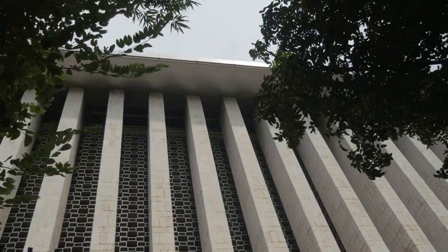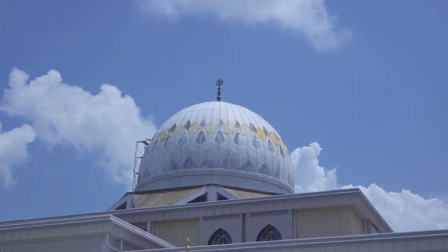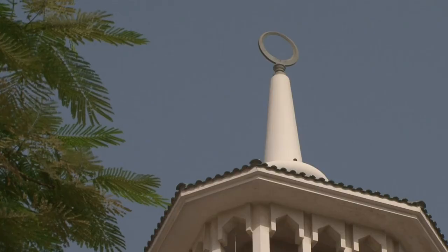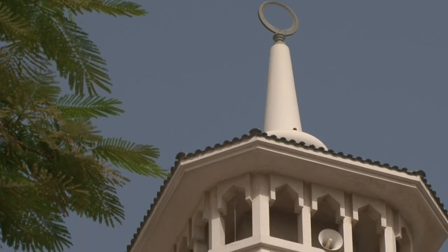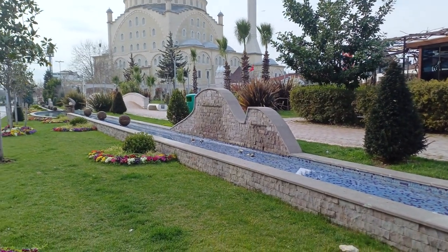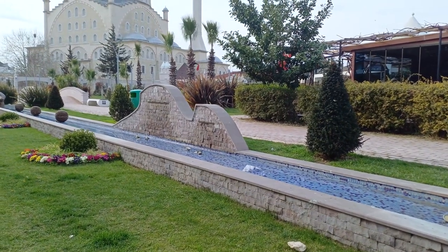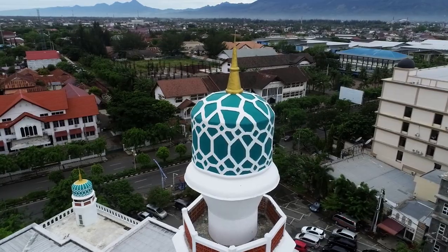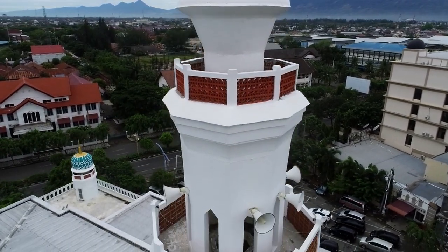Masjid India Mosque. Masjid India Mosque, also known as Masjid India Johor Bahru, is a prominent Islamic landmark in the city. Visitors can admire the mosque's elegant architecture, characterized by its distinctive domes and minarets. While non-Muslims may not enter the prayer hall during prayer times, they are welcome to explore the exterior and surrounding grounds. The mosque's serene ambience and intricate details offer insight into Islamic art and architecture.